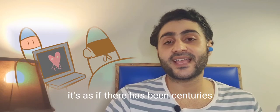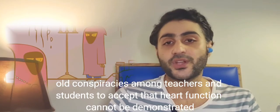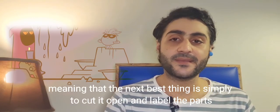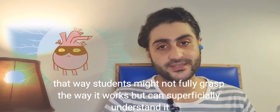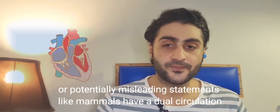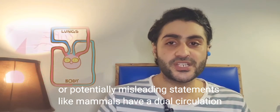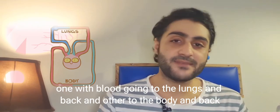It's as if there has been a centuries-old conspiracy amongst teachers and students to accept that heart function cannot be demonstrated, meaning the next best thing is simply to cut it open and label the parts. That way students might not fully grasp the way it works but can superficially understand it, learning concepts such as the heart is a four-chambered organ, or potentially misleading statements like mammals have a dual circulation.